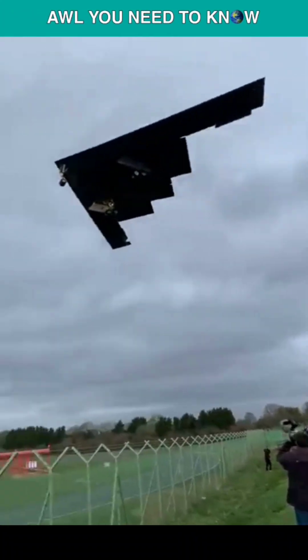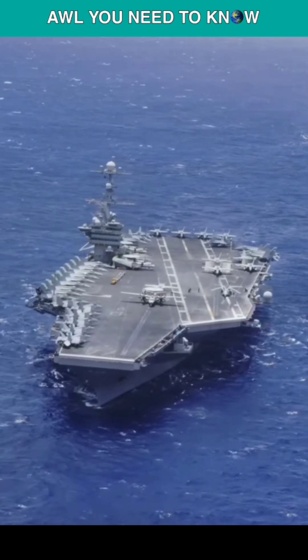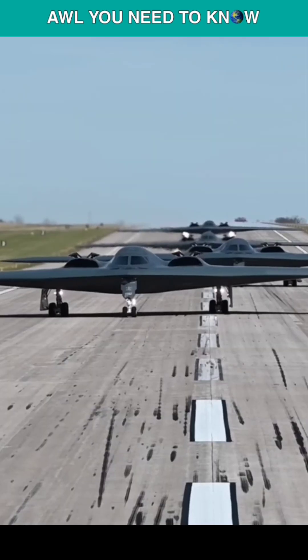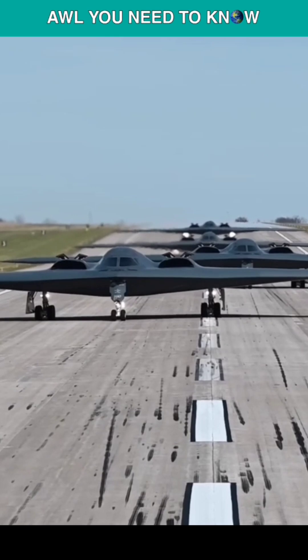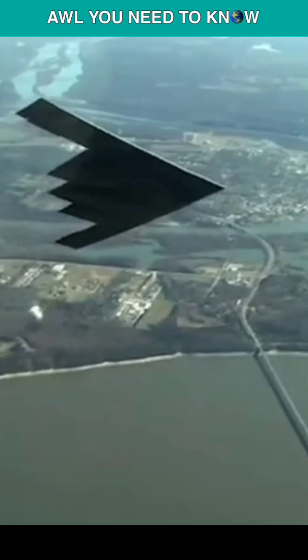Why the B-21 Raider Stealth Bomber, the B-2 Spirit's successor, is smaller. Even the richest military in the world could only afford 21 B-2s due to their tremendous cost. The far less expensive B-52 Stratofortress has performed the same job just as well as the B-2 bombers.